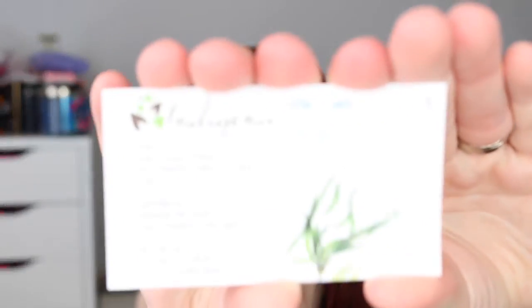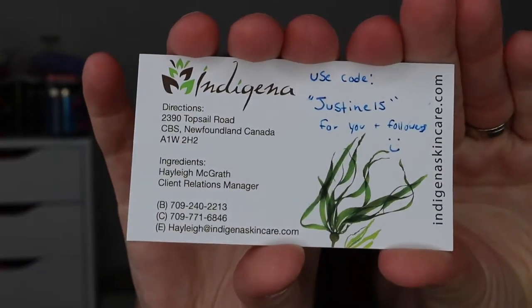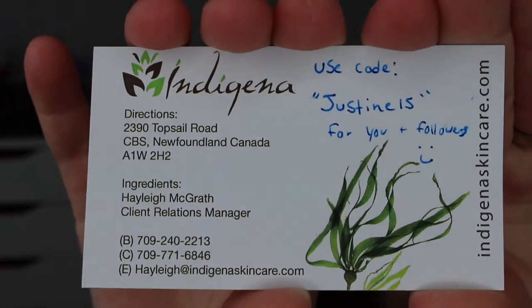I have a code for you guys, so that's awesome. If you use the code Justine15 — I'm assuming 15% off — so Justine15. And there's all their information. They are out of Canada, so I'm not sure if they ship to the States, but I can find that out for you guys.